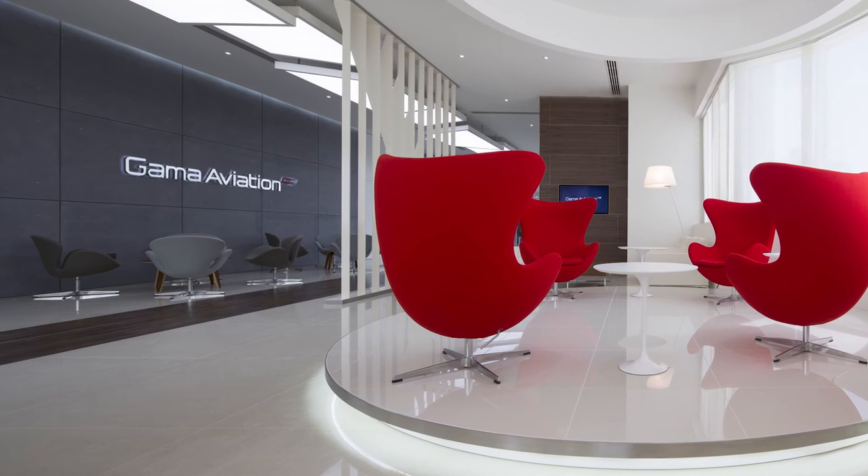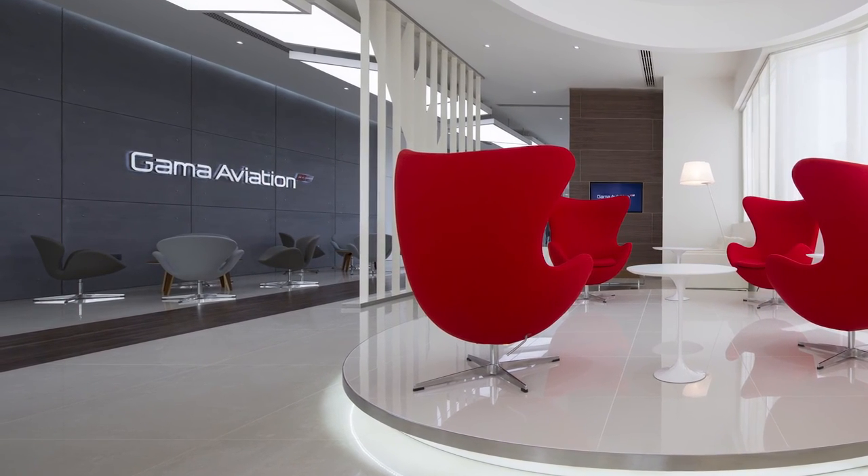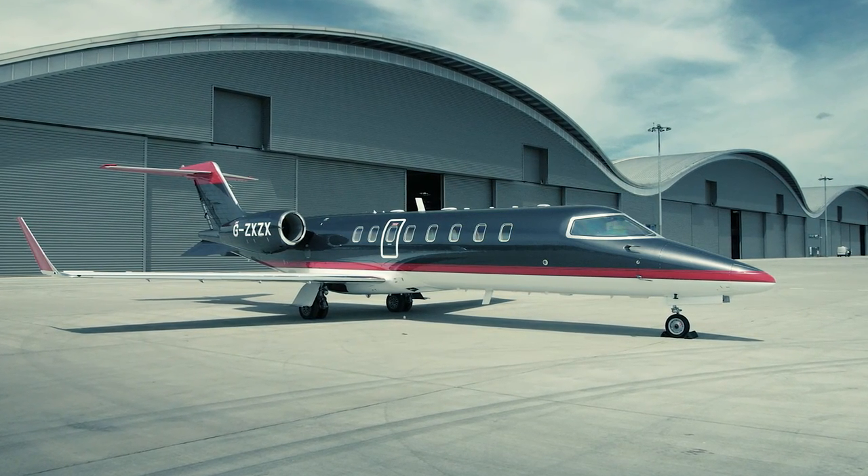The challenge for leading business aviation services groups like Gamma is to ensure that they don't lose the strong personal connection with customers while striving for stronger market share by expanding the scale of their operations.